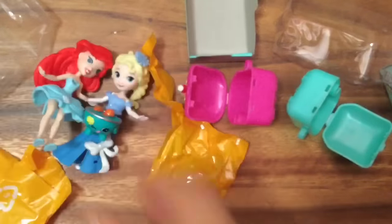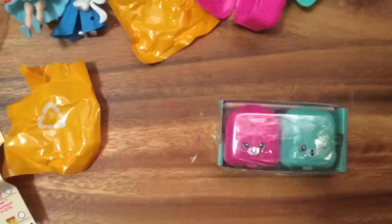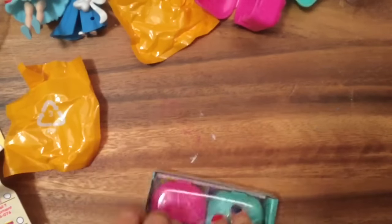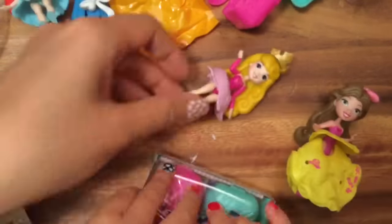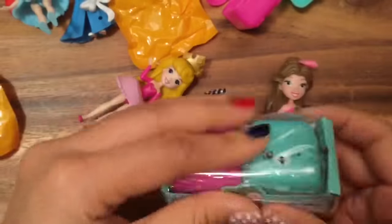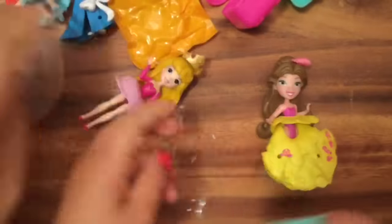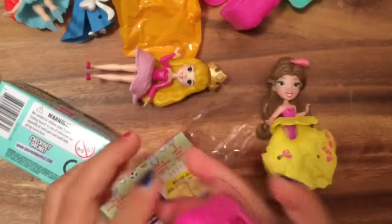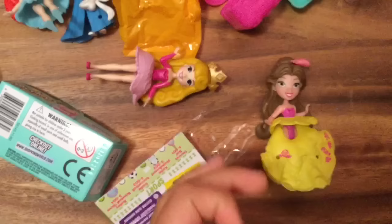Okay, let's open the next one. What are we opening now? Do we have some other princesses? I hope you get the glow-in-the-dark one — yeah, we haven't gotten any glow-in-the-dark ones yet.